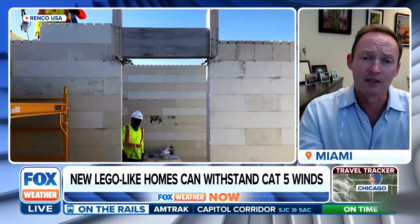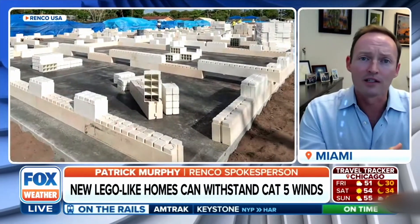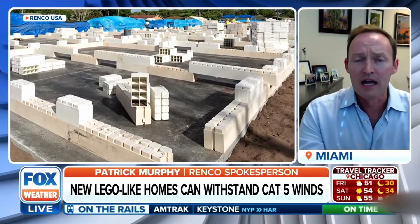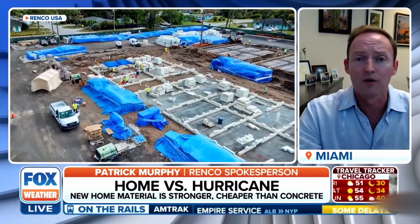We are. We're getting contacted by quite a few developers and potential owners who want to work with this, because one of the real problems we're facing in Florida — and quite frankly throughout the U.S. — is rising insurance rates, driven by these catastrophic and unexpected storms, like we saw just yesterday in Florida.